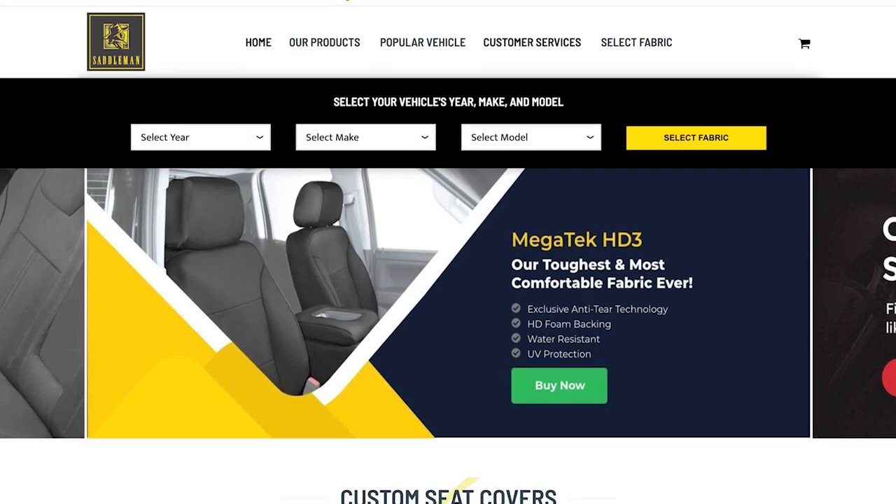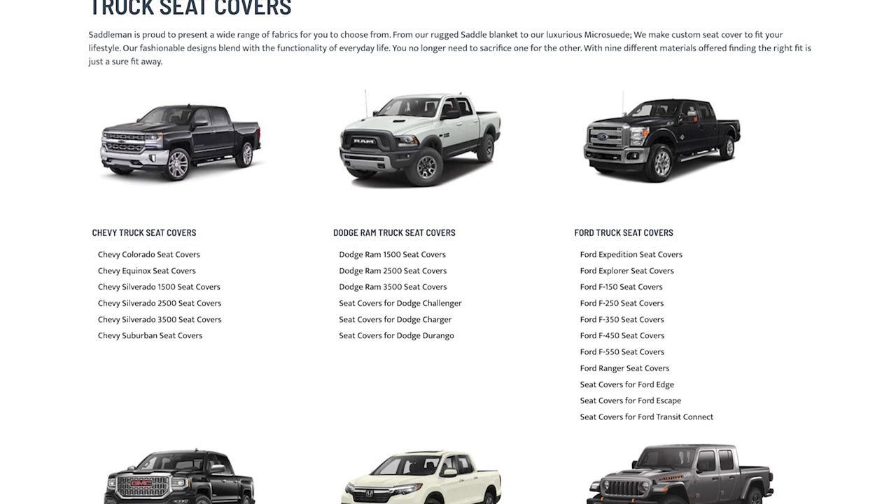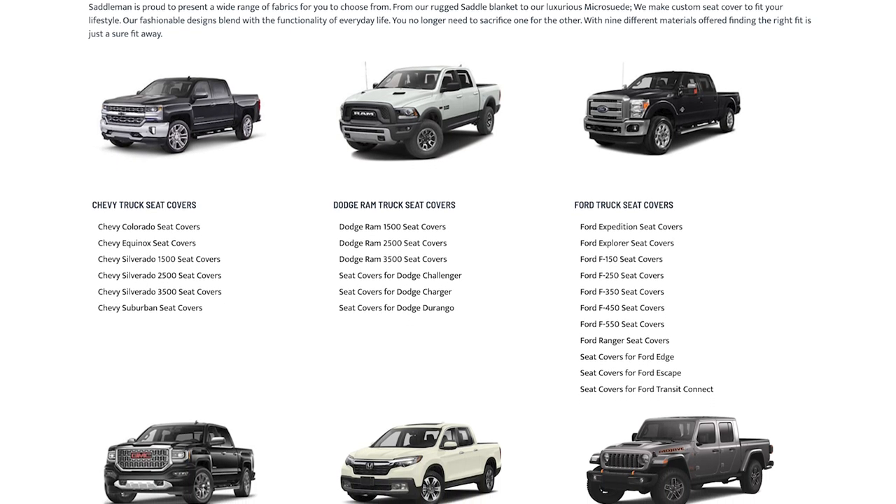Next up is Saddleman. Saddleman is based in Woodland Park, New Jersey, and are pioneers in the custom seat cover industry. They really specialize in making seat covers for heavy-duty work trucks, but you can also order them for your sedan or other car.